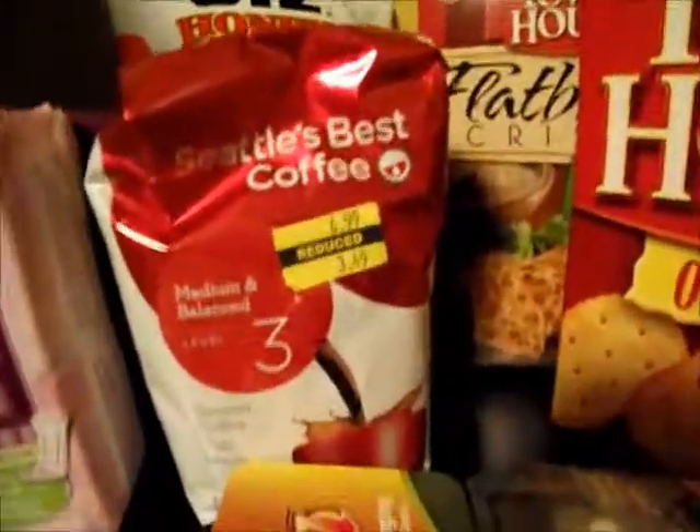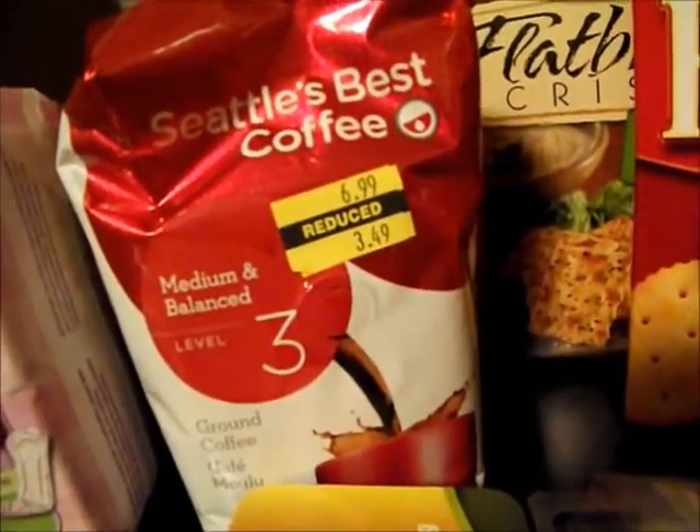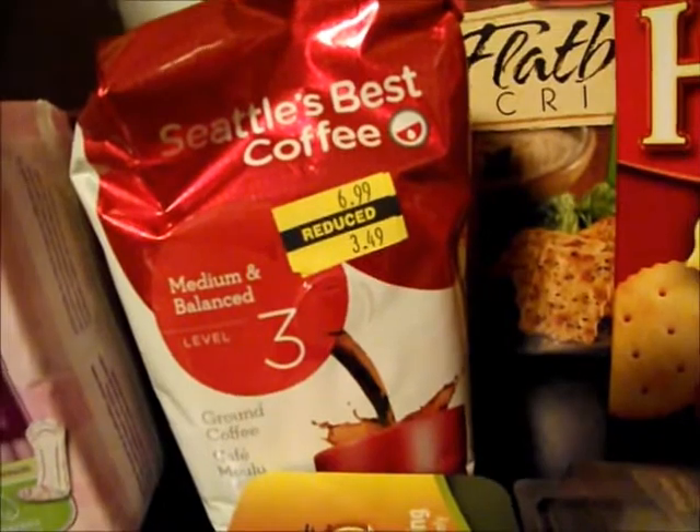There was a $2 coupon for Seattle's Best Coffee. And although it's usually $6.99, which would still be a good deal if you got $4 off with a coupon, this one was on the clearance rack, so it was free after coupon.